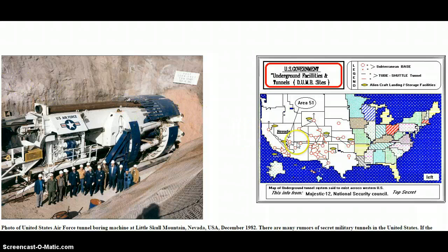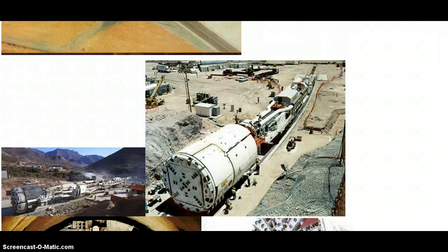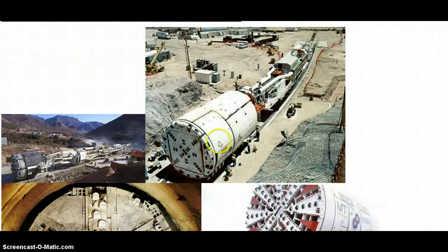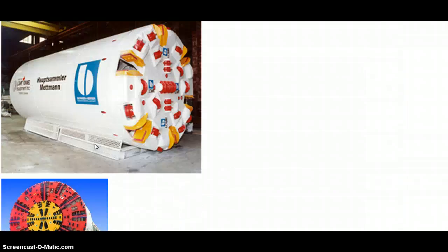Right here's a map showing — this is an older map showing the secret military underground tunnel system. I'm sure there's been more added if they're doing this. Look at all this. So yes, this is possible — very possible, highly possible.